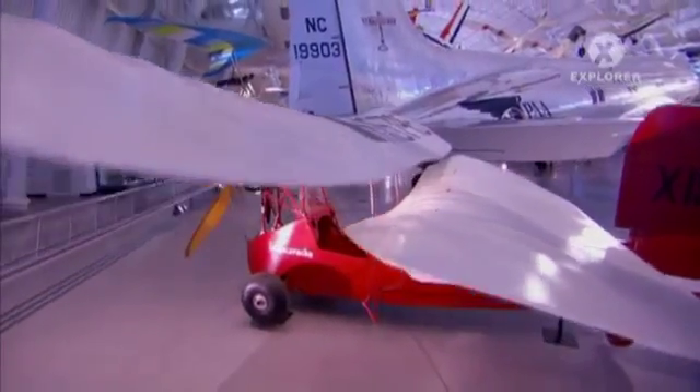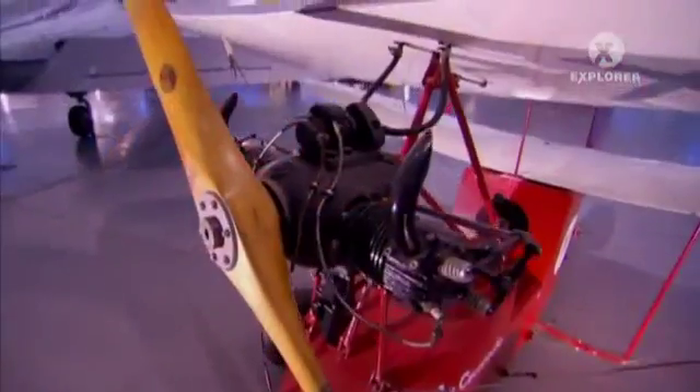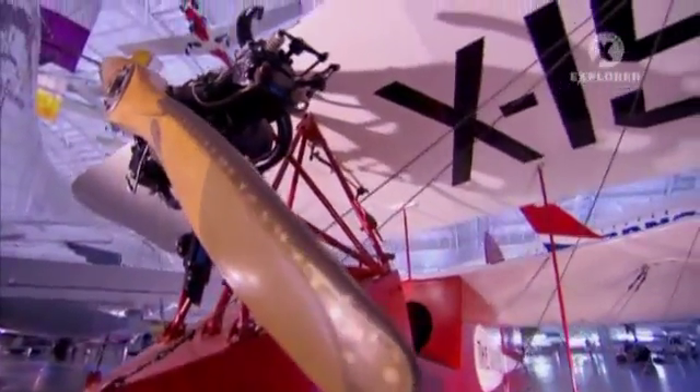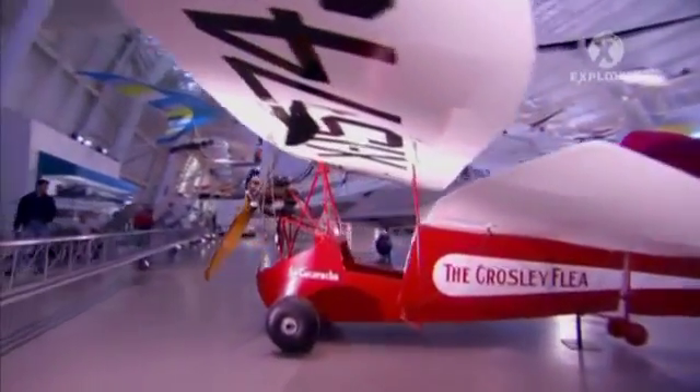It was so popular that in 1935, Powell Crossley Jr., president of the Crossley Radio Corporation, ordered his personal pilot to build one. It became the first Flying Flea built in the United States.